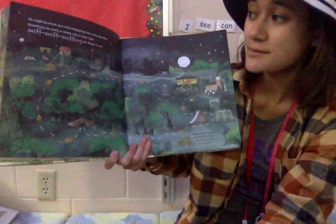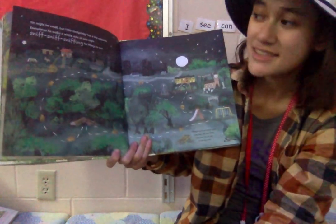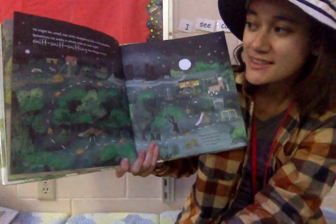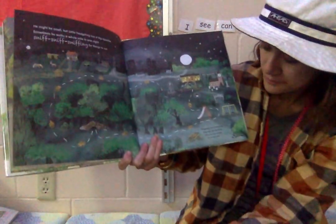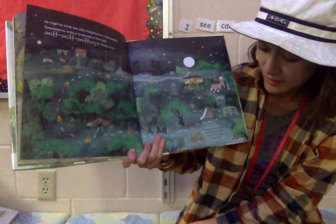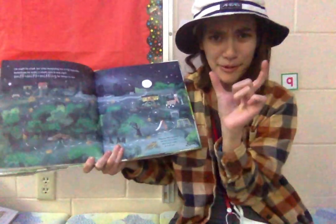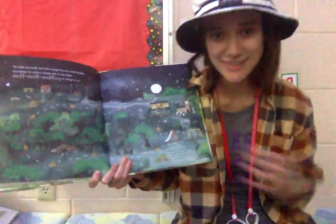He might be small, but little hedgehog has a big appetite. Sometimes he walks a whole mile in one night, sniffing for things to eat. Hedgehogs have surprisingly long legs. At top speed, they run as fast as we can walk — so an animal this big can move almost as fast as us!